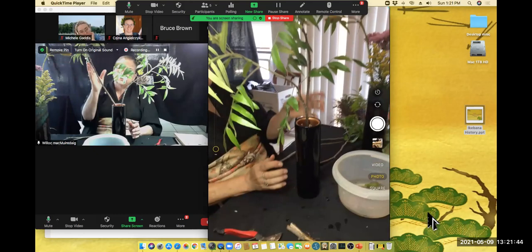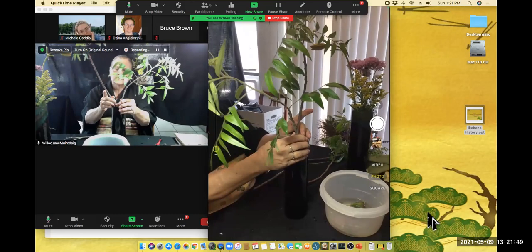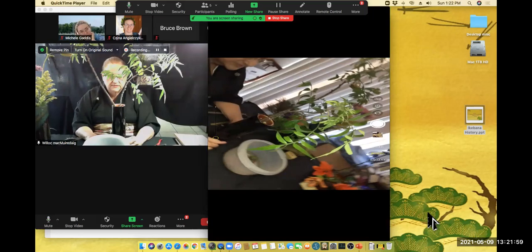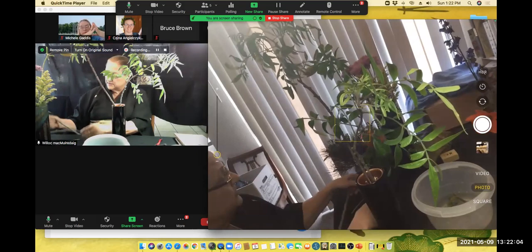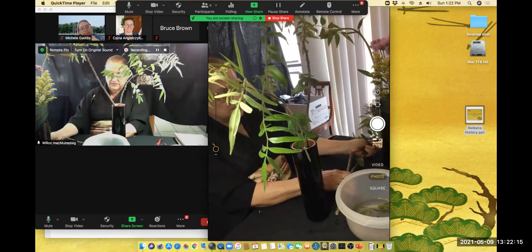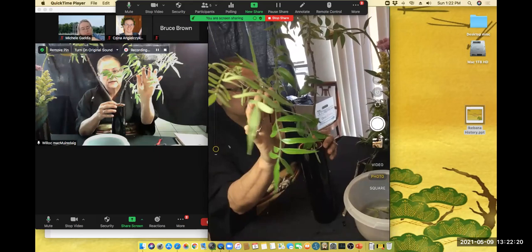Ikebana is a single-face arrangement. It was put in alcoves and in front of Buddhist temples, so it really is not meant to be viewed from all sides. Although some Ikebana today makes very versatile arrangements, traditionally it's only meant to be viewed from one side — so you would get the Soy to go a little bit towards the front of the base.